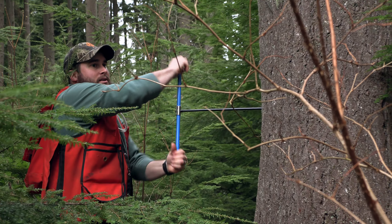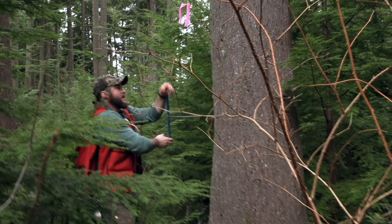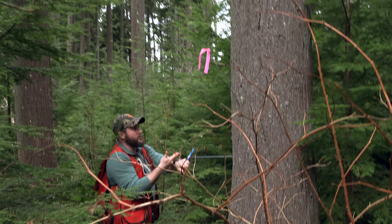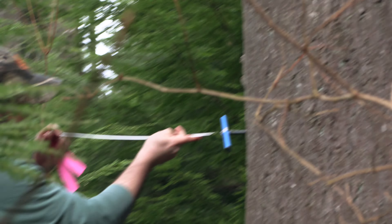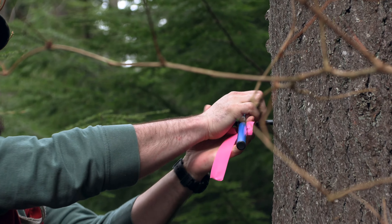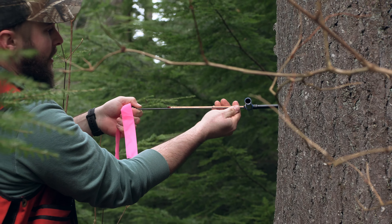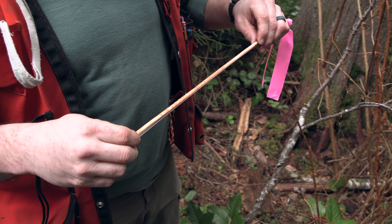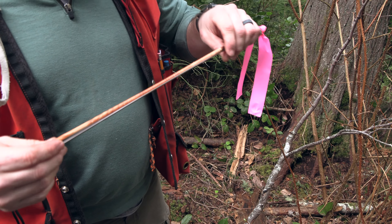If I want to age the tree, I've got to hit the pith. But if I'm using this more as a forest health tool, then having the exact age isn't as important. What I'm really looking at here, if I'm looking at forest health, is the size of these growth rings. I'm also looking at the moisture.